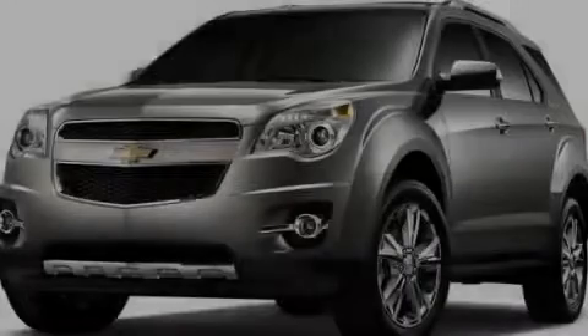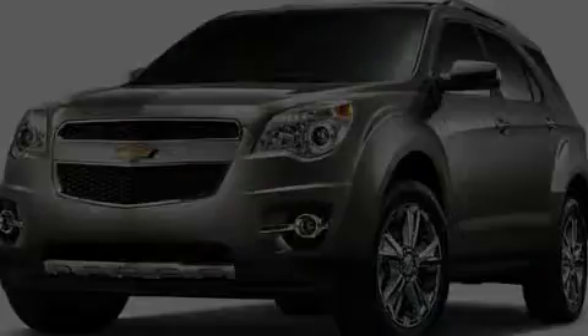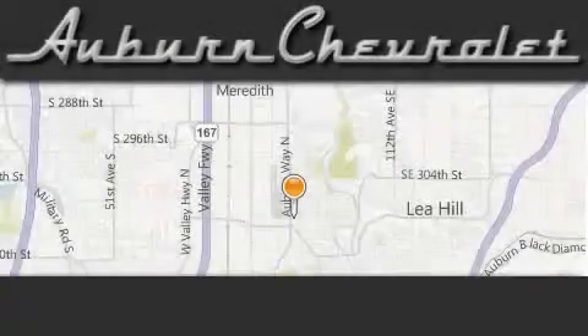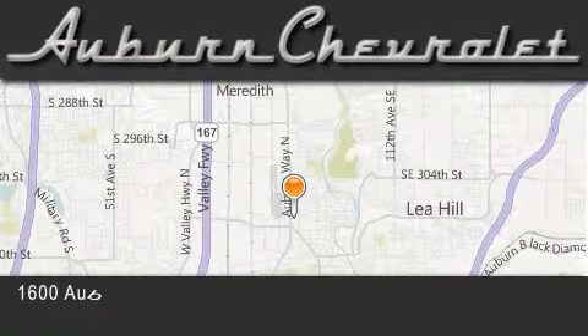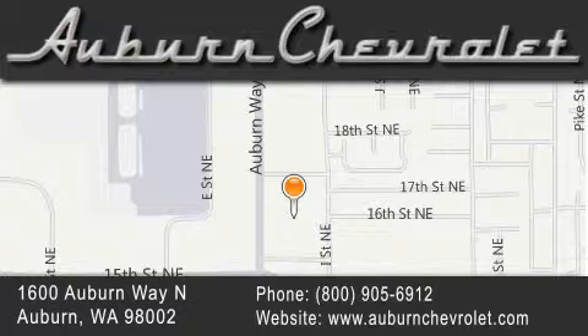We invite you to contact us today to learn more about this vehicle. Auburn Chevrolet is located at 1600 Auburn Way North in Auburn. Our goal is to exceed all of your expectations to ensure that you'll return for future visits.